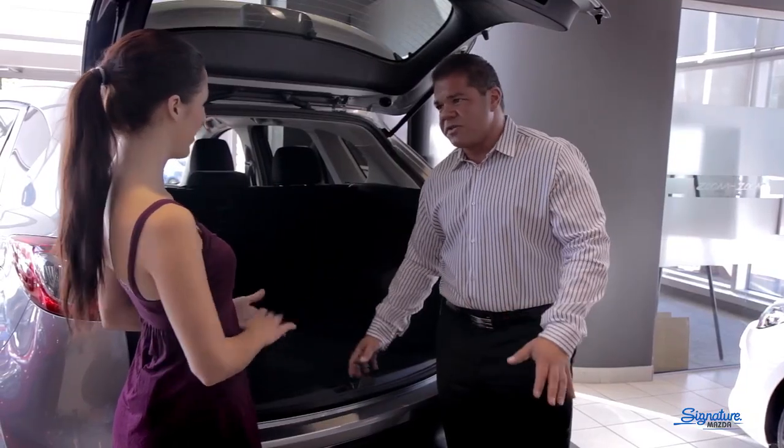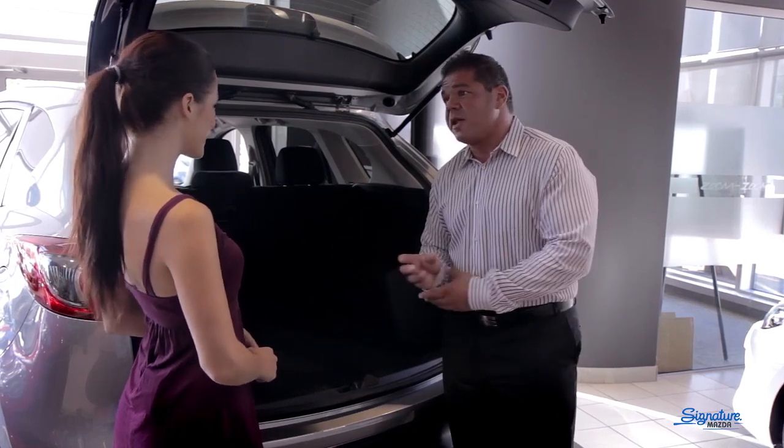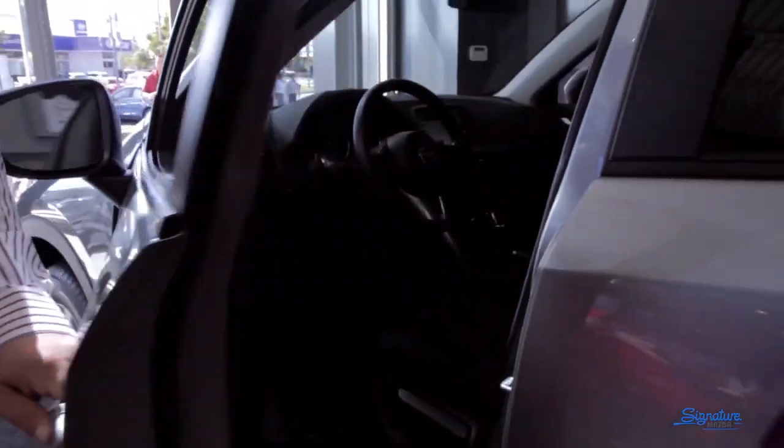First year, 20,000 kilometers — all the wearable stuff is covered. And then, of course, roadside assistance for the first three years with limited mileage, so you never have to worry about changing your own flat tires.